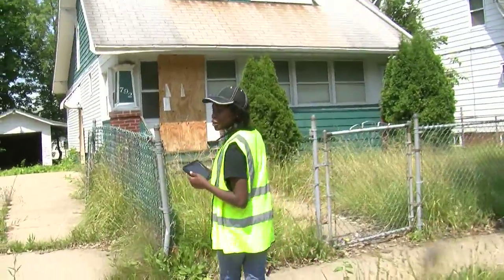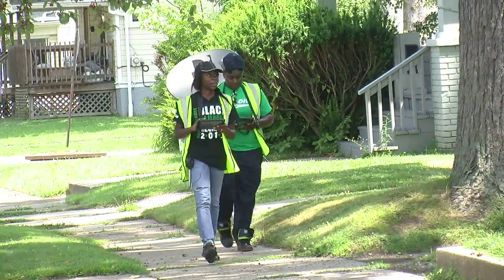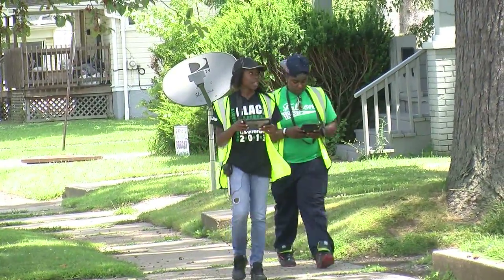What this helps us do is put us in a position to at least say this is what we've got, this is how our housing stock is. Karis hopes all the walking and work pays off. I love giving back to my community.